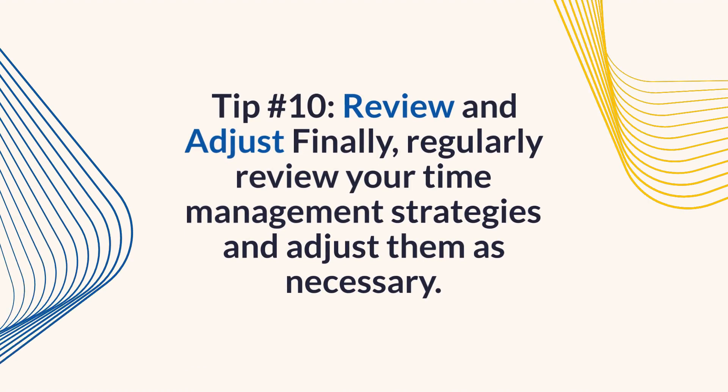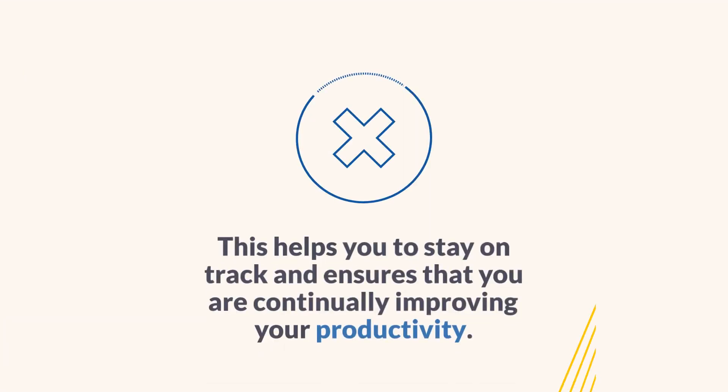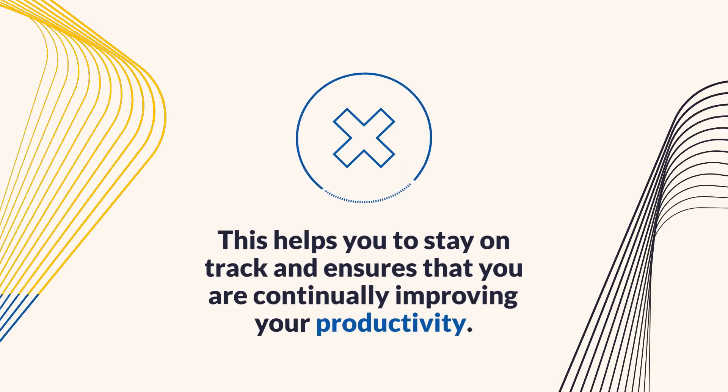Tip 10: Review and adjust. Regularly review your time management strategies and adjust them as necessary. This helps you to stay on track and ensures that you are continually improving your productivity.